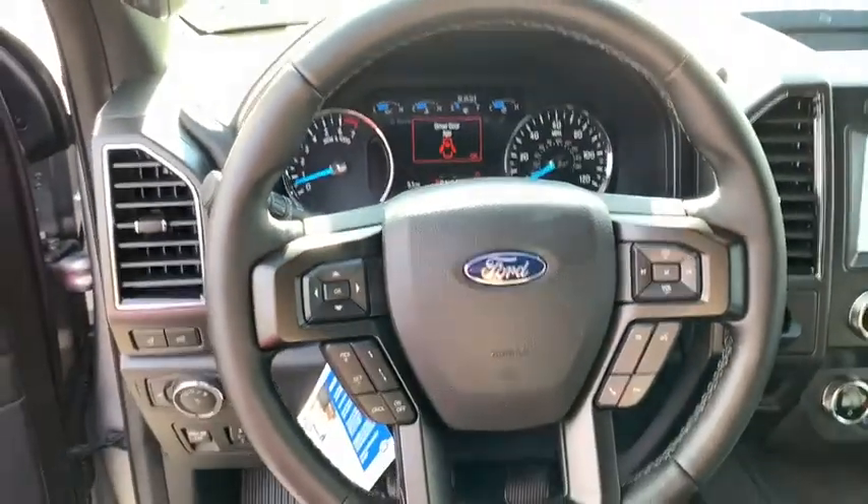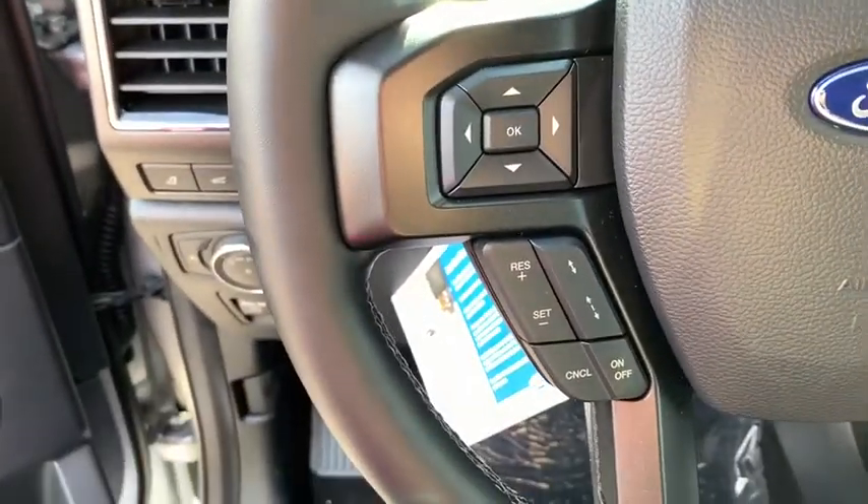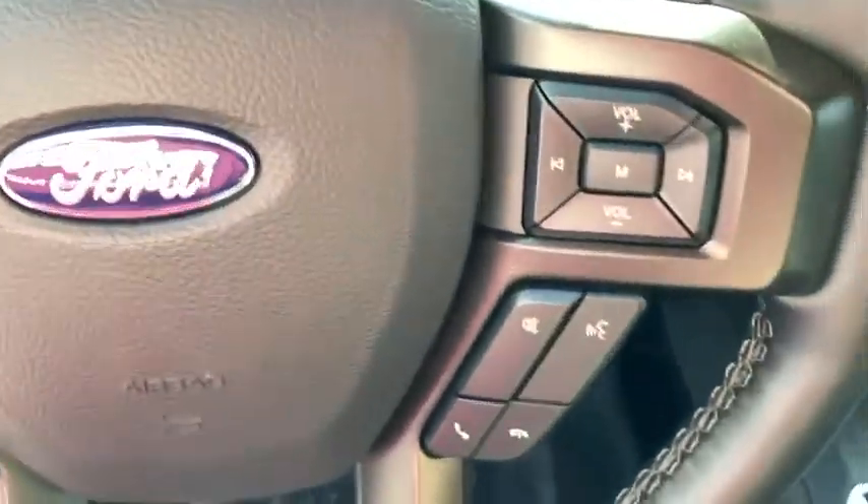Trip computer. Power windows. Compass. Brake assist. A vehicle like this doesn't come along every day. Come in and get it before someone else does.